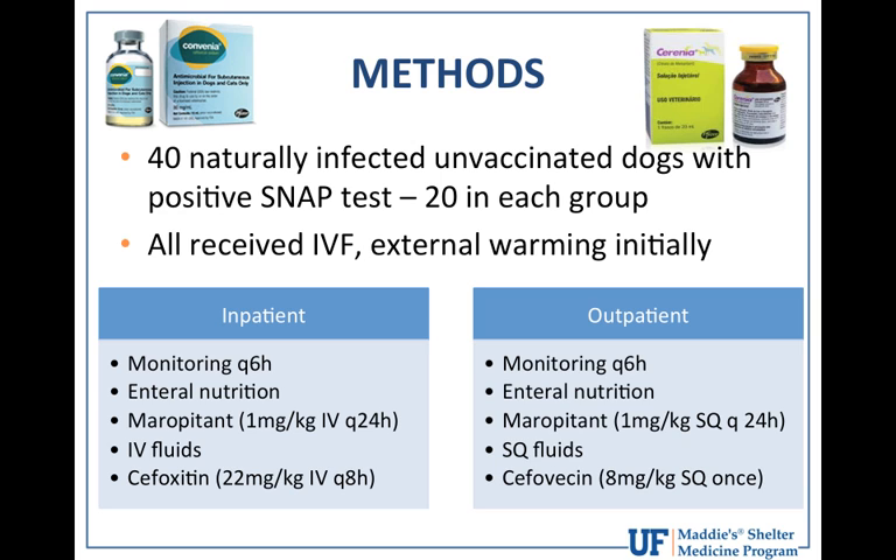The outpatient group received essentially the same treatment, with only two differences: fluids were given subcutaneously three times a day at 40 mL/kg, and they received a single cefovecin (Convenia) injection at presentation. It's important to note that even though the terms 'inpatient' and 'outpatient' are used, the outpatient dogs were still kept in the hospital at Colorado State — they were monitored every six hours and had daily bloodwork, just not in a formal inpatient hospitalization mode.